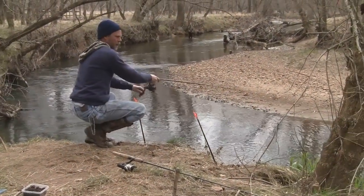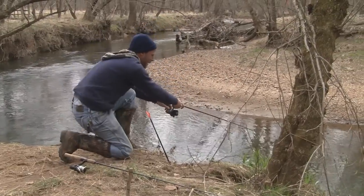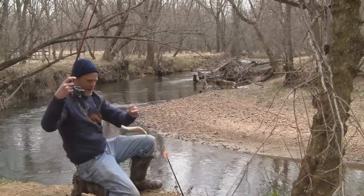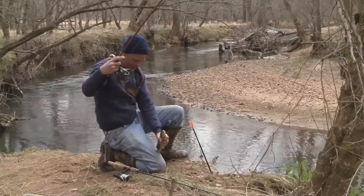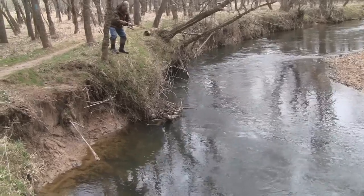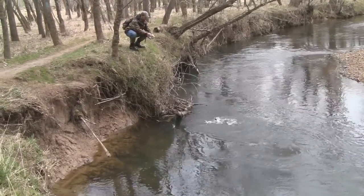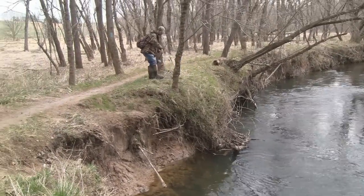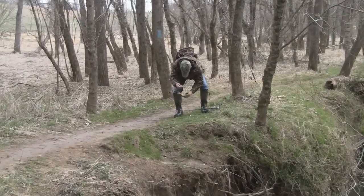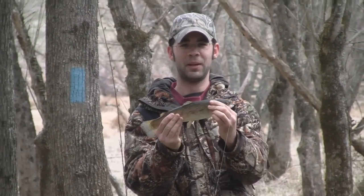Yeah, I got that sucker. Oh, he's going to get the branches. I'm going to fall into the creek. Nice little trout. That's a very nice one. Not a bad looking little rainbow.